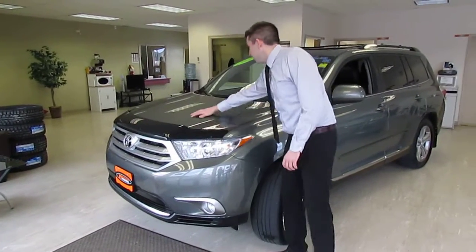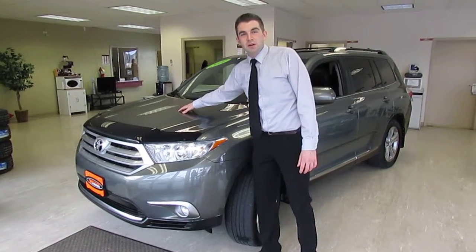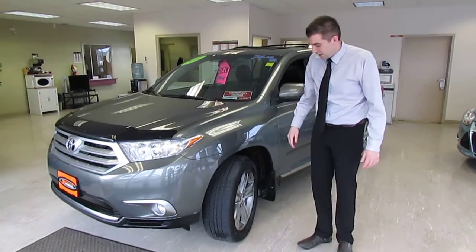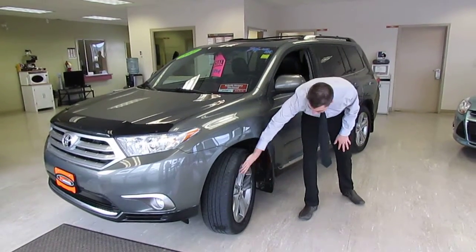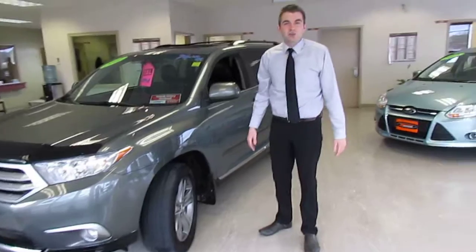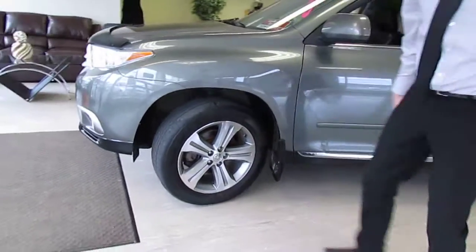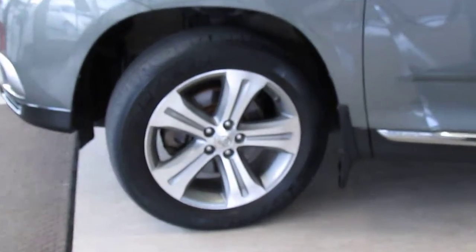Hood deflector — look how nice and shiny that hood is when you're coming up here. Take a look, you'll see no scrapes, just a little bit of dirt from my fingers. You'll see these fantastic 19 inch rims with tires on the side. Solid, looking stylish as well. Just great.